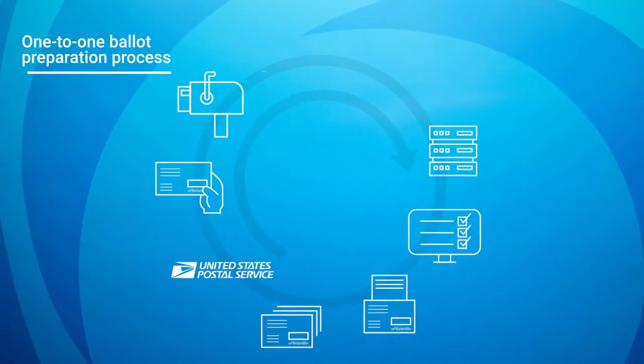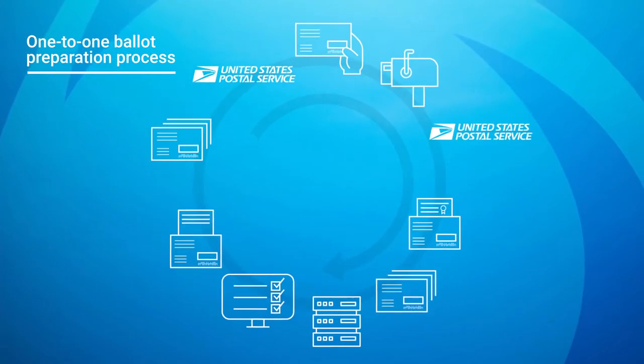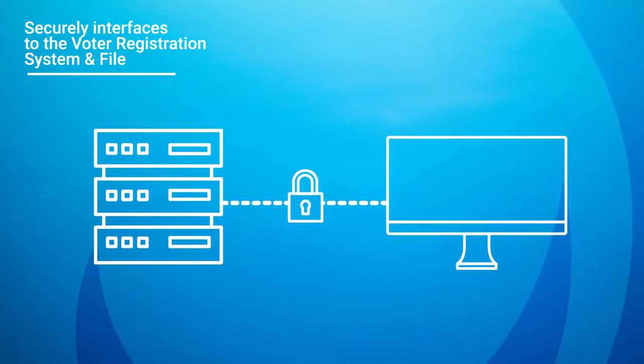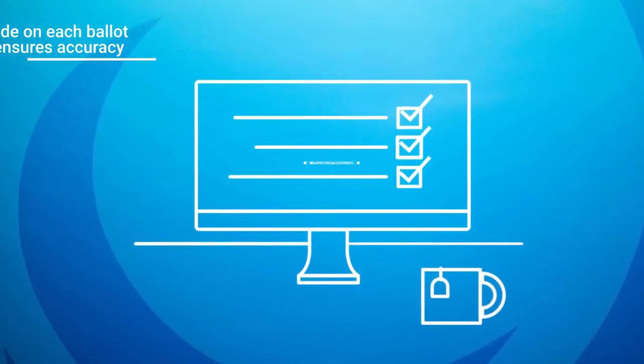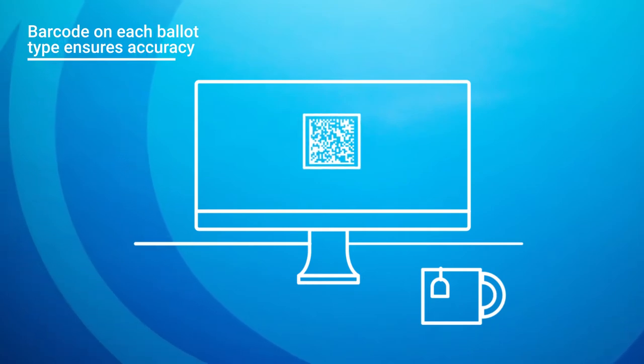ReliaVote software leverages a one-to-one ballot preparation process to ensure integrity and provide an audit trail. It securely interfaces with the voter registration system and file to access the unique voter and ballot identifiers. A barcode is assigned to each ballot type and each ballot package to ensure accuracy.